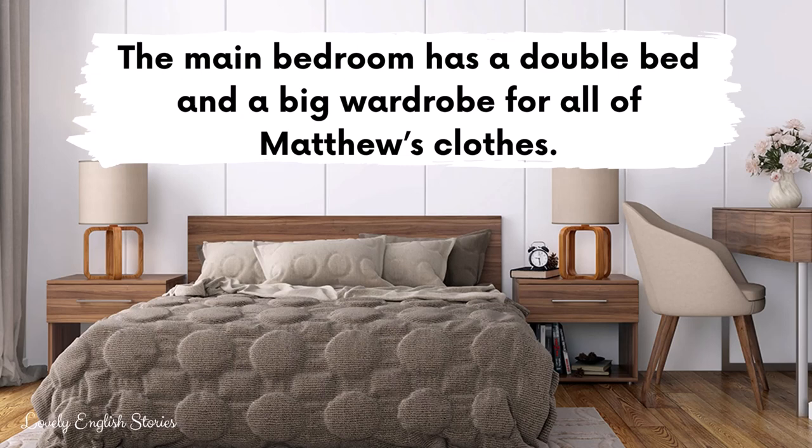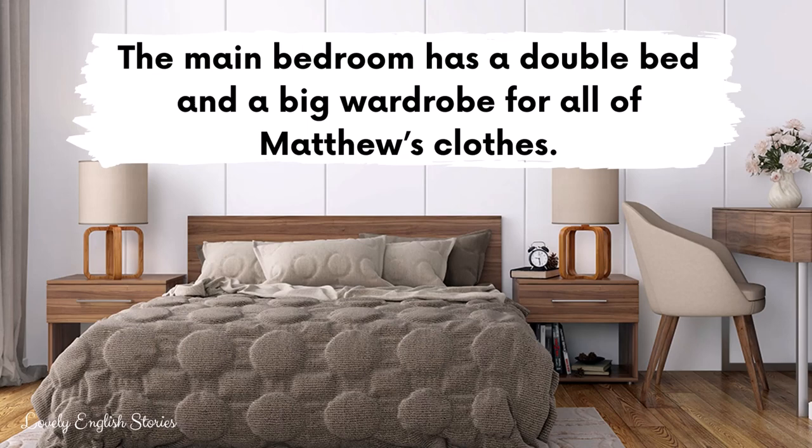The main bedroom has a double bed and a big wardrobe for all of Matthew's clothes. The smaller bedroom will be Matthew's office. He will put a desk, a lamp, a chair and some bookshelves in there.